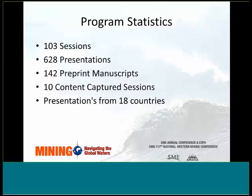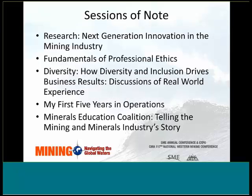The SME Annual Conference is very comprehensive. We have 103 sessions, 628 presentations, 142 pre-print manuscripts, and 10 content-captured sessions. Overall, we will have presentations from 18 countries around the world. The five sessions listed on this slide cover topics that are of broad interest to the mining industry, really unique to this year's meeting, and I would encourage all of you to attend those sessions.